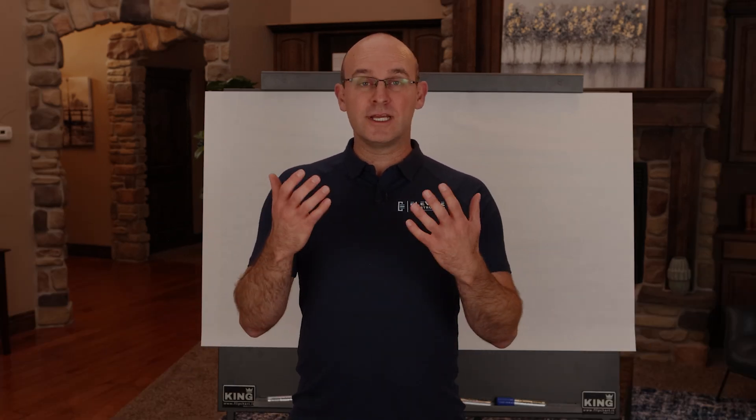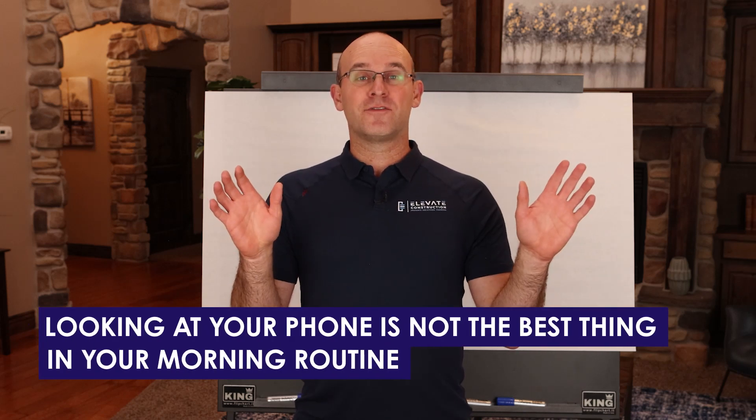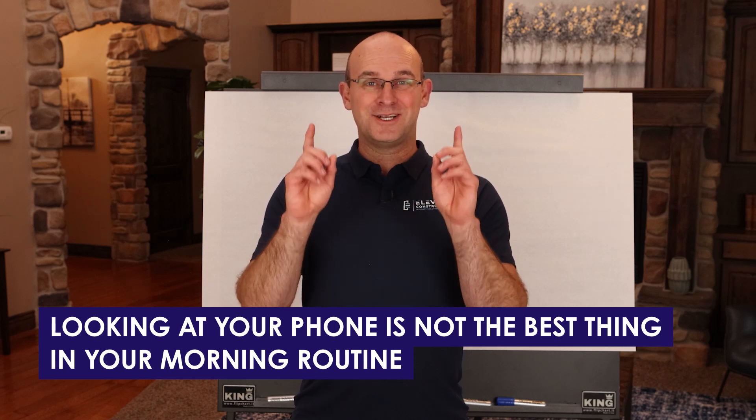First, I do want to say: looking at your phone — which has been a habit of mine for a long, long time — is not the thing that will take care of you best in your morning routine.